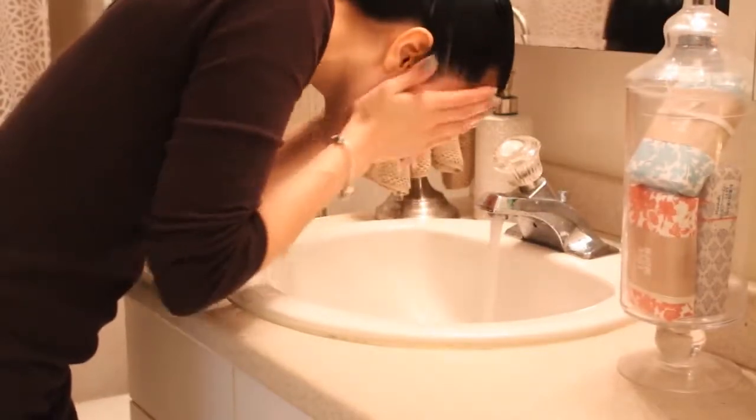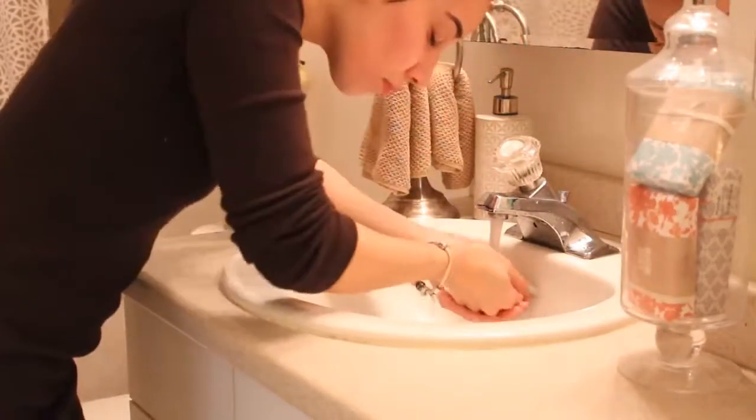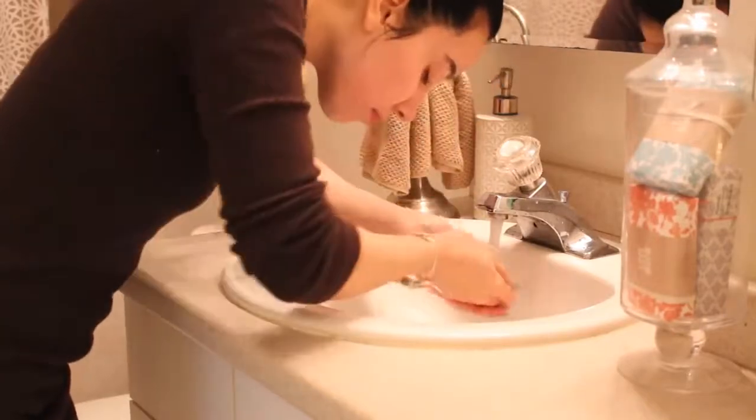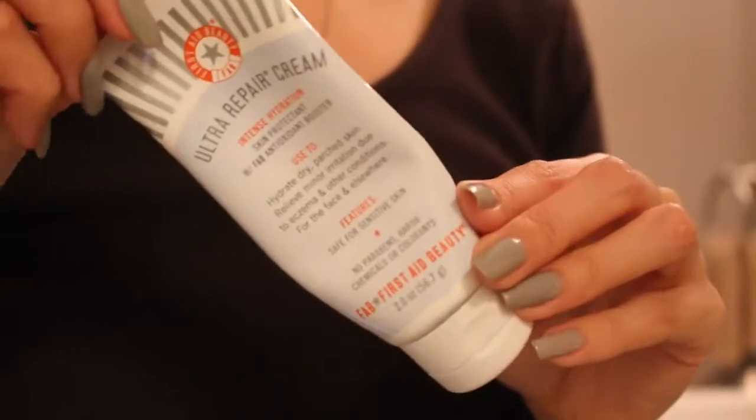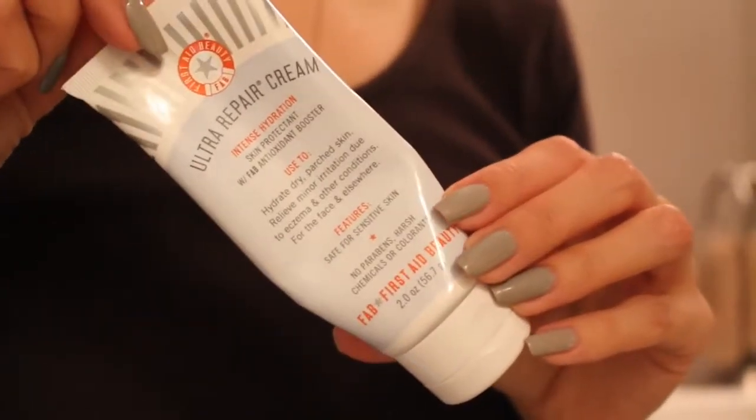Immediately, my skin feels smoother, softer, and it has a beautiful glow to it. While my skin is still warm and my pores are still open, that's when I go ahead and apply a good amount of moisturizer all over my face.